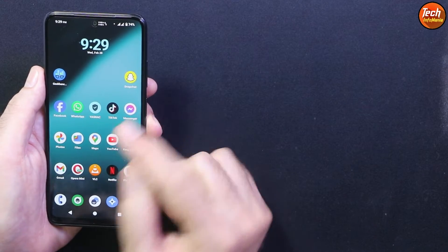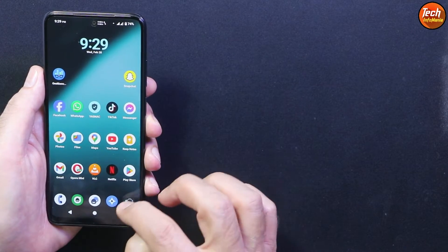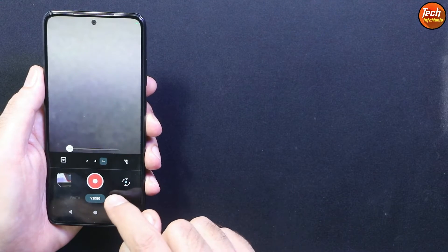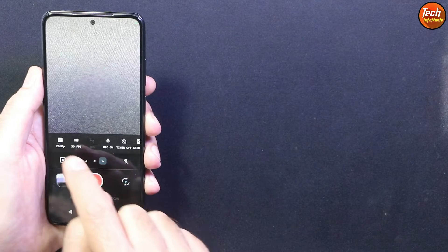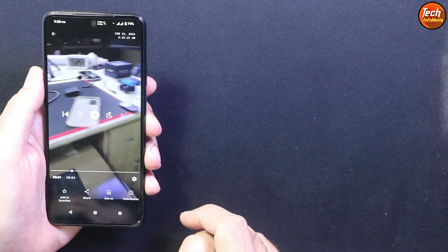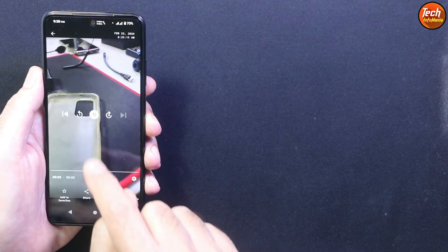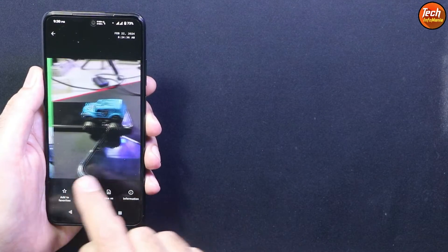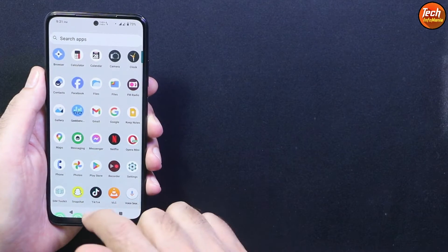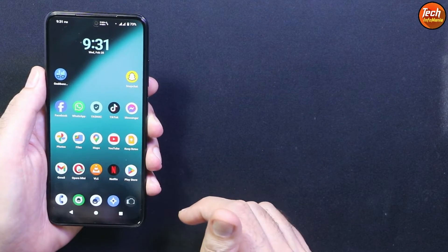The fingerprint scanner is working perfectly. There is no face unlocking with this ROM. The camera application is what we're getting with the ROM — things are all working perfectly. Camera supports 4K, 60fps, and 30fps video recording. The front camera is working as well. If you do not like the camera app that comes with the ROM, you can install any third-party camera application.